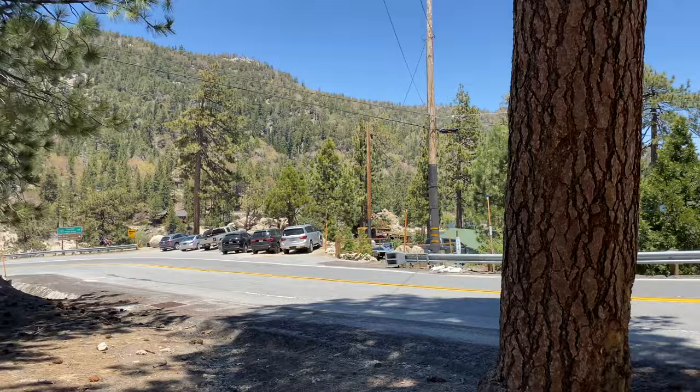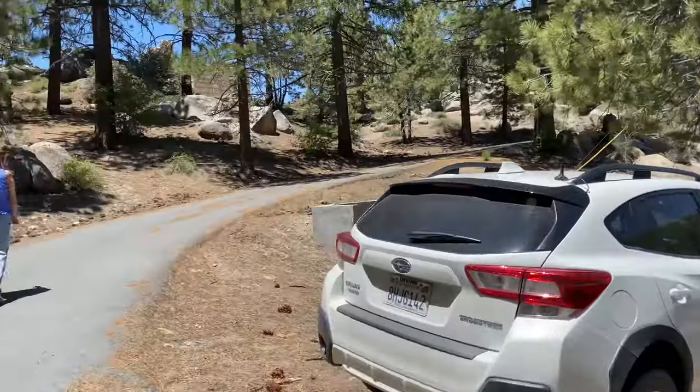What is up, everybody? Happy Memorial Day weekend in Big Bear Lake, California. It's May 28th, 2023, Memorial Day weekend.